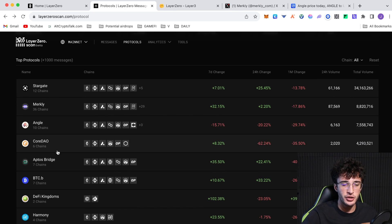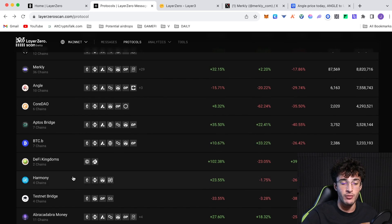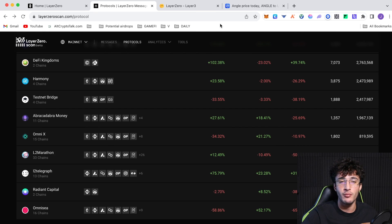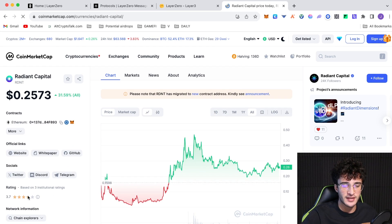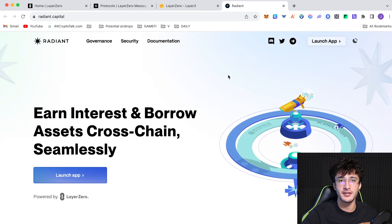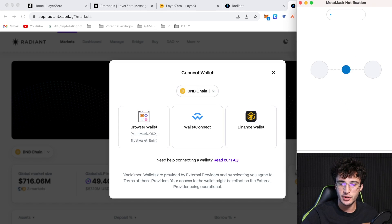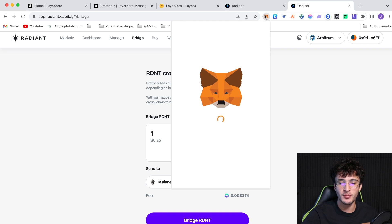Other protocols to use include Cordal, the Aptos Bridge, the Bitcoin Bridge, DeFi Kingdoms — a game and subnet on the Avalanche network — Harmony, the Testnet Bridge, Abracadabra Money, Omni X, L2 Marathon, L2 Telegraph, and Radiant Capital. Radiant Capital is a popular one to use alongside Angle, Merkely, and Stargate Finance. Find the official website on CoinMarketCap, connect your wallet. Note that only the transfer option uses Layer Zero technology on this site.